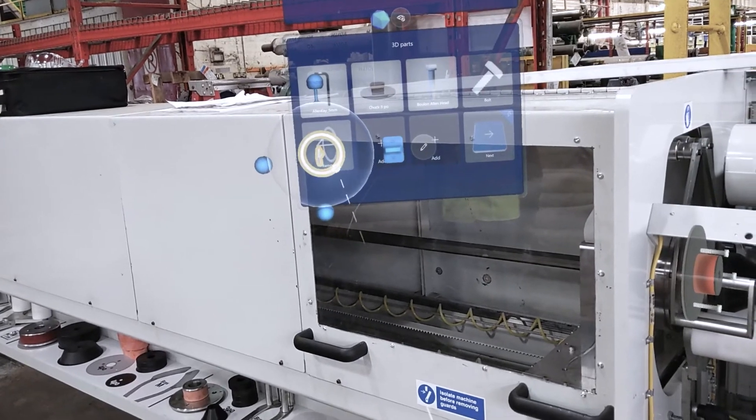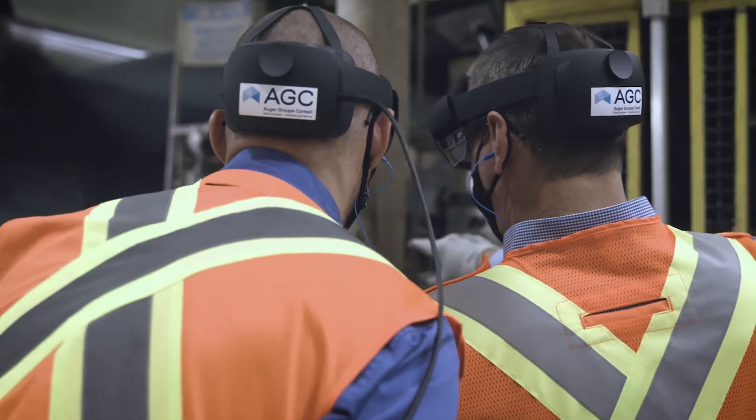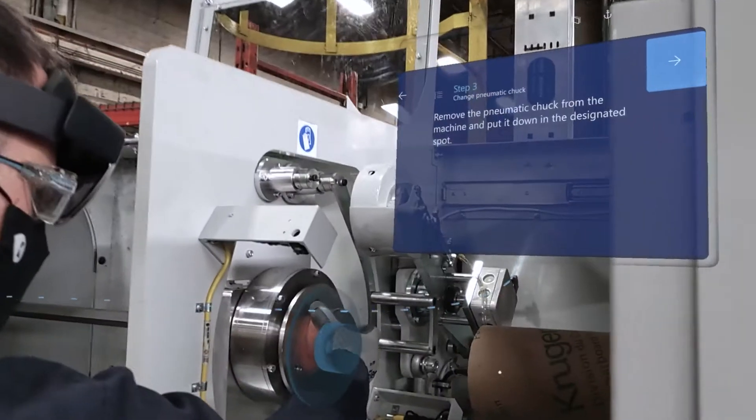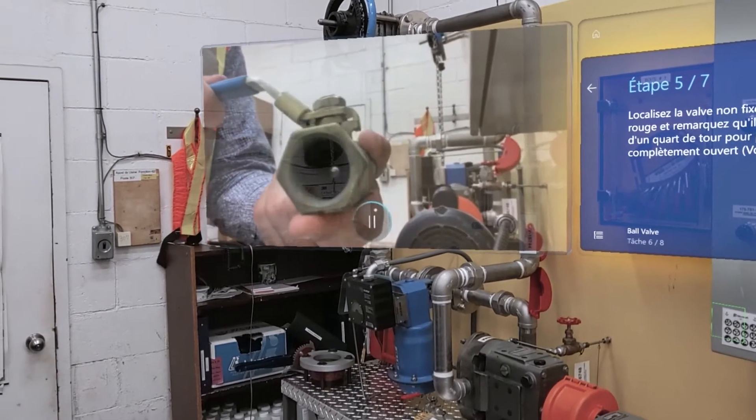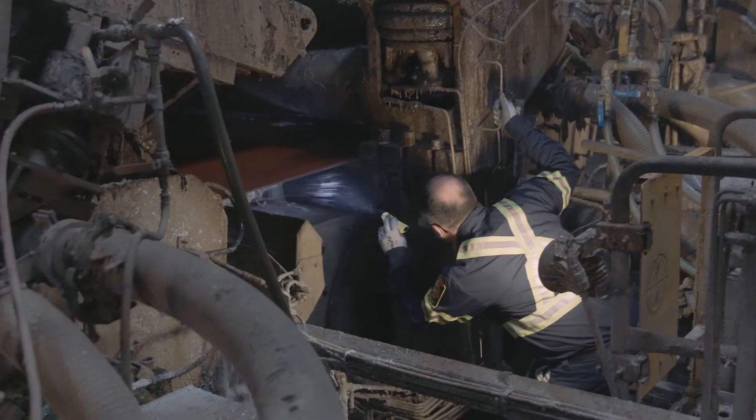We work with Kruger to find the most helpful procedures for them all over the factory floor — operating guides, training, inspection, troubleshooting guides — that are really making a huge difference on their productivity.